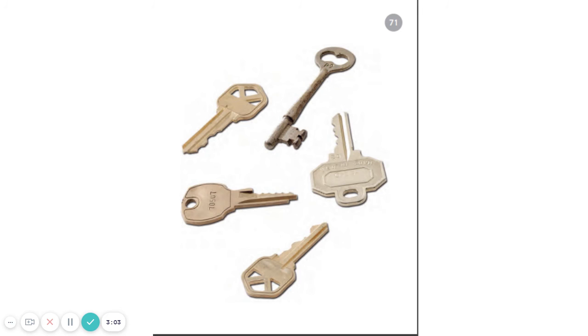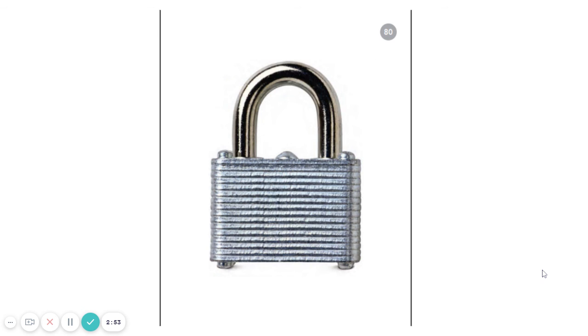Two more. Listen to these sounds. L-A-K. What word does that make? L-A-K. Lock? Good job.